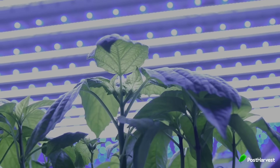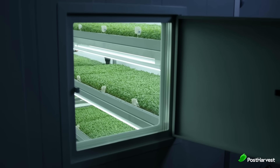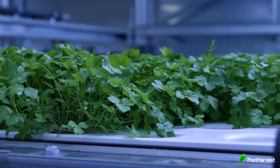InFarm is a leading player in the vertical farming revolution. They design and operate modular farming units — essentially self-contained mini farms — that can be installed anywhere: in grocery stores, restaurants, even warehouses. These units leverage cutting-edge technology like LED lighting, hydroponics (growing plants without soil), and AI to create optimal growing conditions.